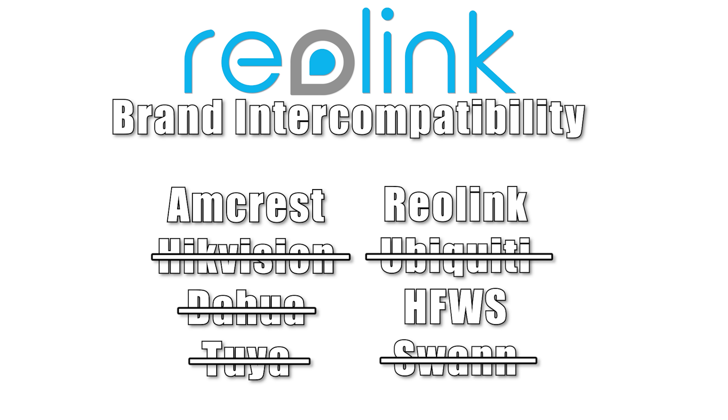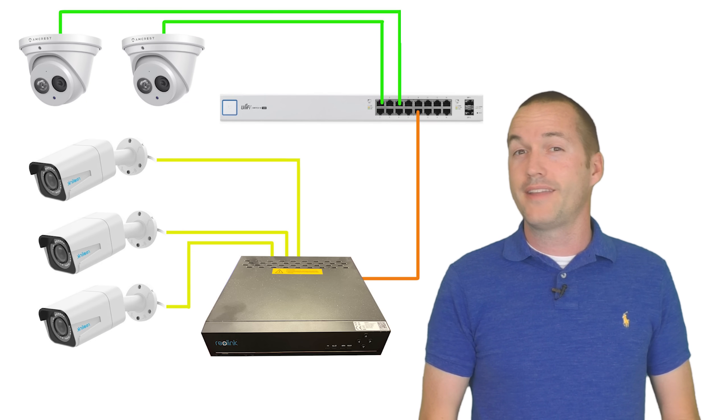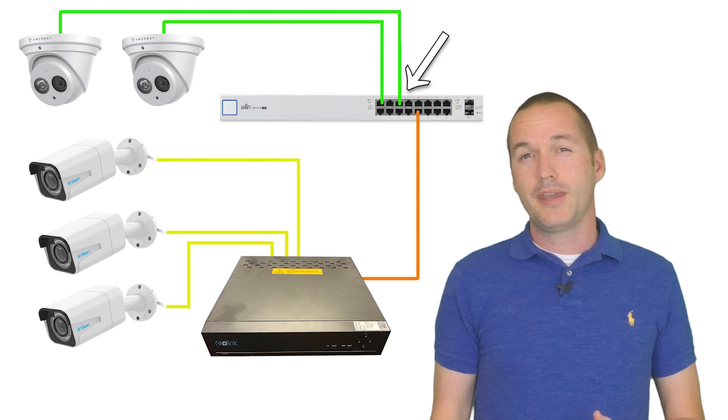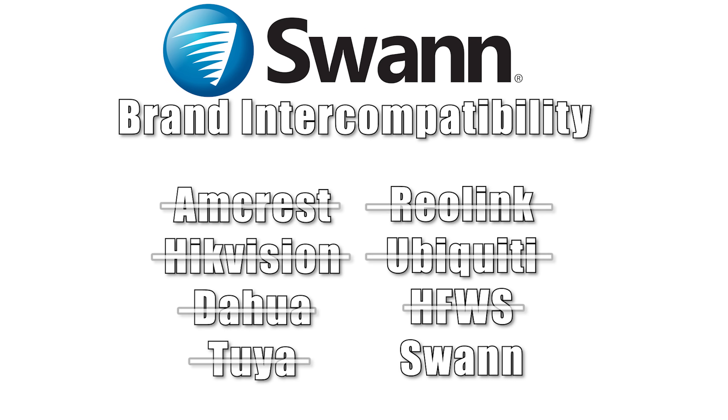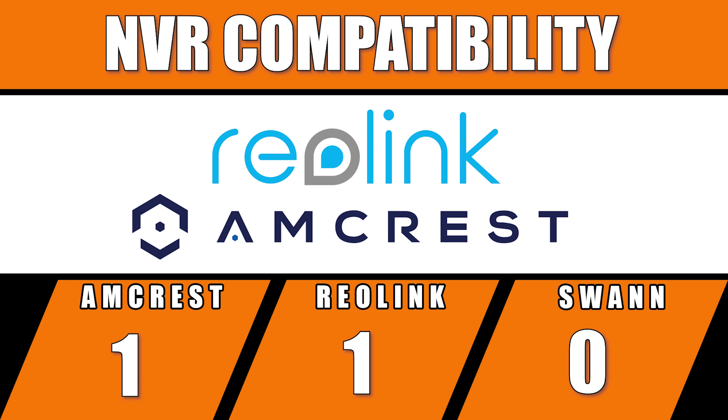The Reolink NVR wasn't compatible with Hikvision, Ubiquiti, or DAWA. If you want to add cameras from other brands to the Reolink NVR, they need to be connected to your main network via a different PoE switch. The Swann NVR doesn't appear to have any ONVIF compatibility and only detected Swann-based cameras directly connected to it. In the NVR compatibility category, I'm giving Amcrest and Reolink half a point each, and no points to Swann.